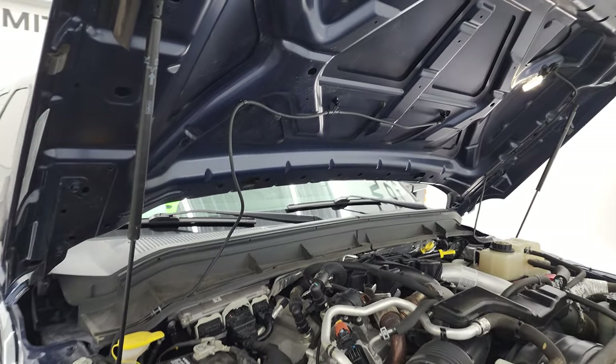Shocks are doing a nice job holding the hood up. And there is your emissions sticker.